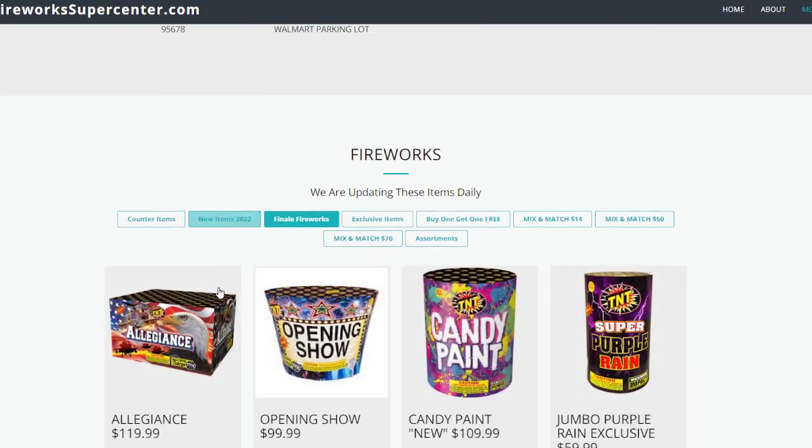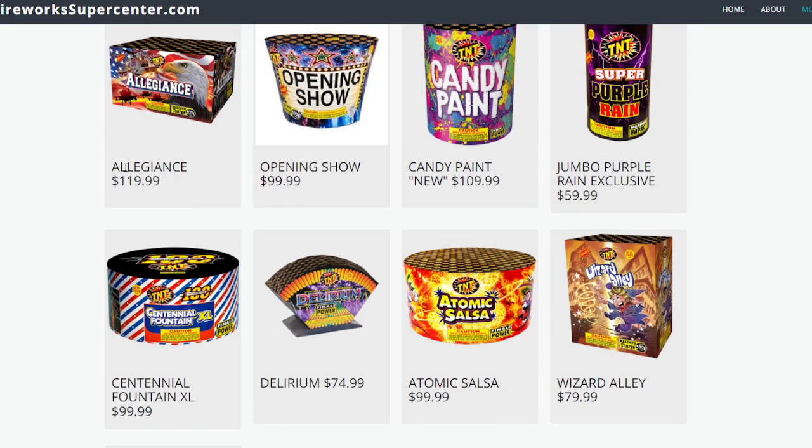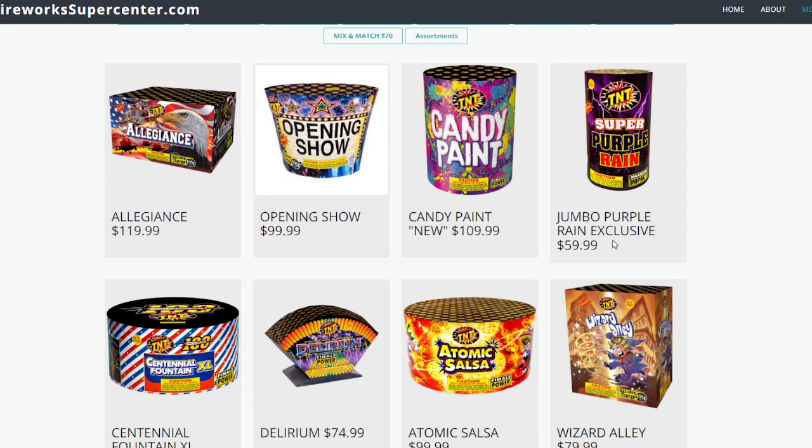Way better than any finale you can buy for the price if they have them at the stand you're at — $19.99, the TNT Centennial fountains. Definitely grab that if it's available. If it's not, the runner-up would be Delirium at $74.99. Absolutely stay away from the Allegiance, Candy Paint, and Wizard Alley — not really a fan of those. Jumbo Purple Rain is kind of overpriced for what it is; I wouldn't pay that.